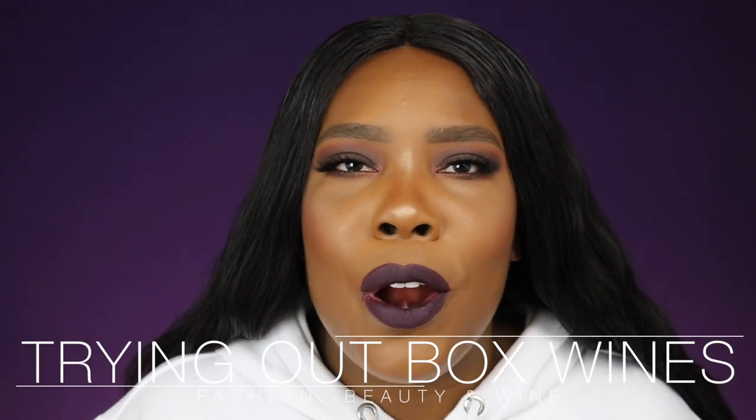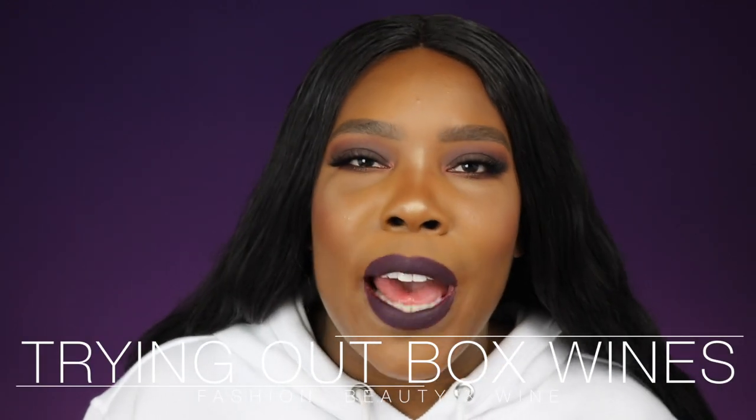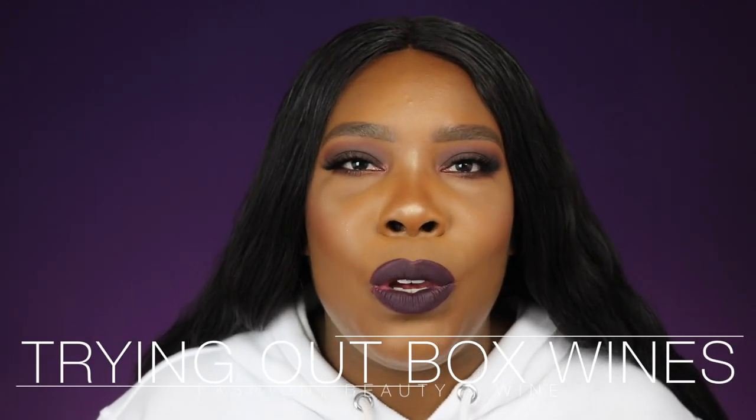Hey everyone, thank you so much for joining me today. For those of you that aren't into my channel, I want to say welcome. And for those of you that are part of the Fabwining family, welcome back. My name is Crystal and you're watching Fashion, Beauty, and Wine.